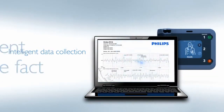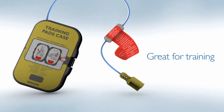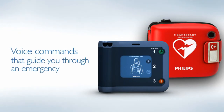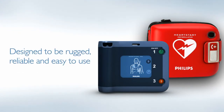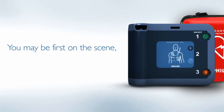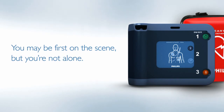It has intelligent data collection to help with event analysis after the fact, special training pads, and most importantly, when you arrive on the scene, the HeartStart FRX has calm and assertive voice commands to guide you. The FRX is designed to be rugged, reliable, and easy to use. You may be the first on the scene when emergency strikes, but with the Philips HeartStart FRX, you won't be alone.